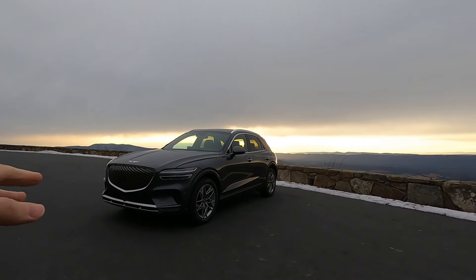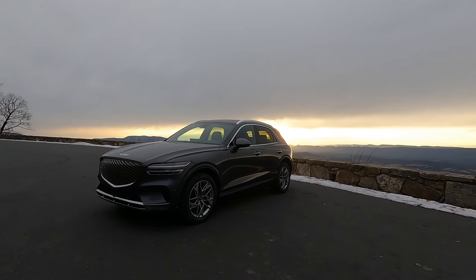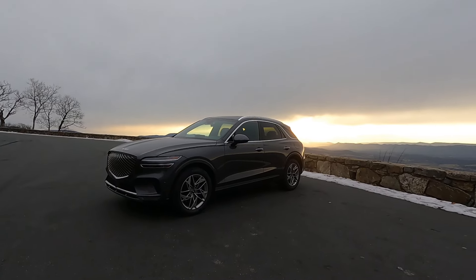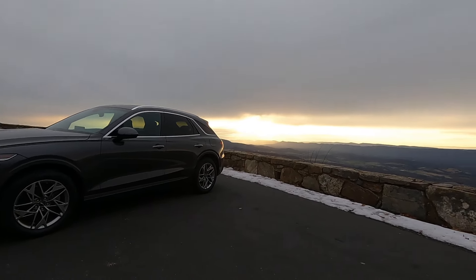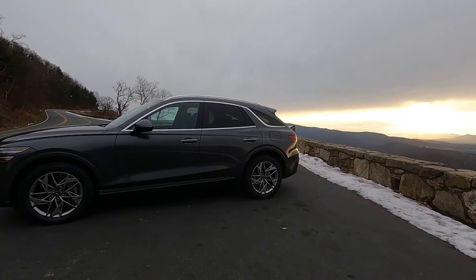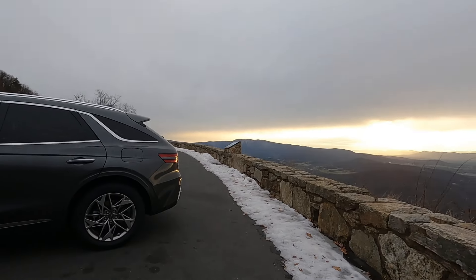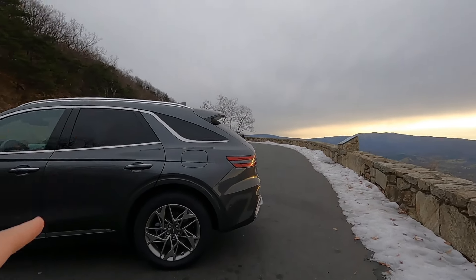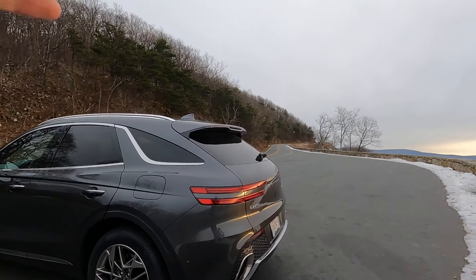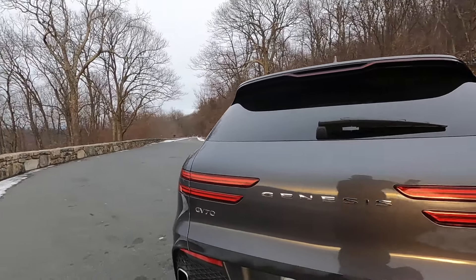Standard equipment includes 18-inch alloy wheels, the 14.5-inch touchscreen display, and forward collision avoidance assist. You can step up to the Select package for an additional $4,000, which includes 19-inch alloy wheels, a panoramic sunroof, and a Lexicon premium audio system with 18 speakers. Above that is the Advanced package at $8,150, bringing the price to about $50,000, adding leather seating surfaces, surround view monitor, and remote start parking assist — which I will demonstrate.